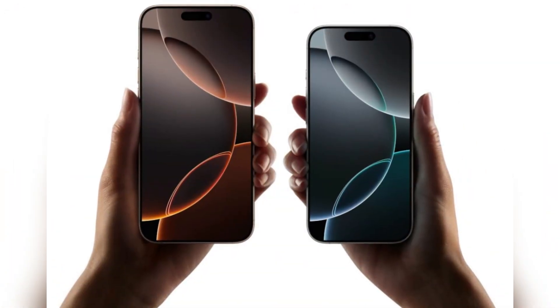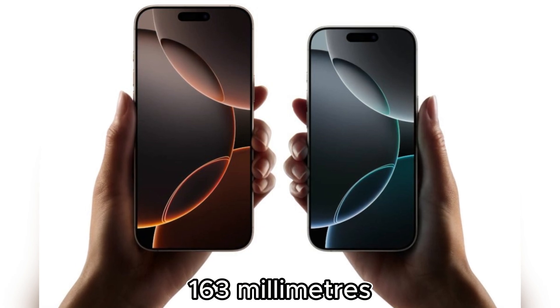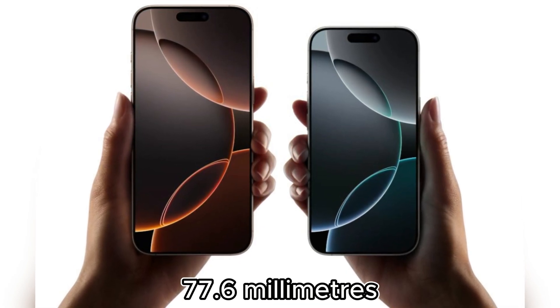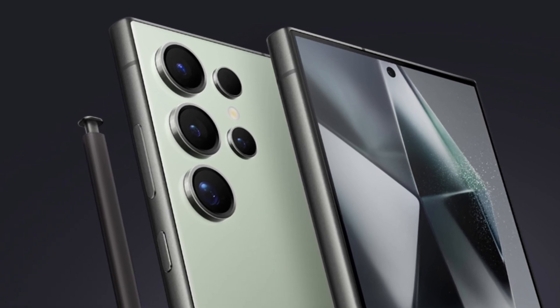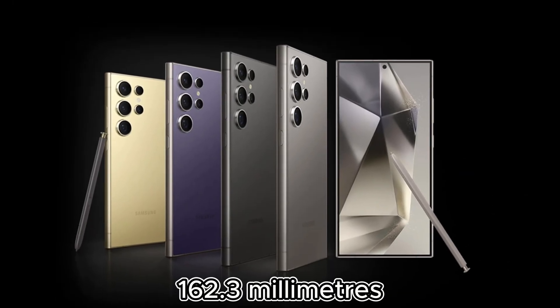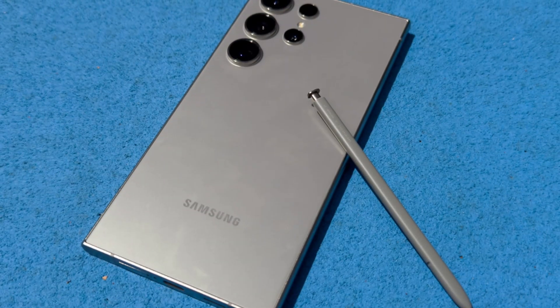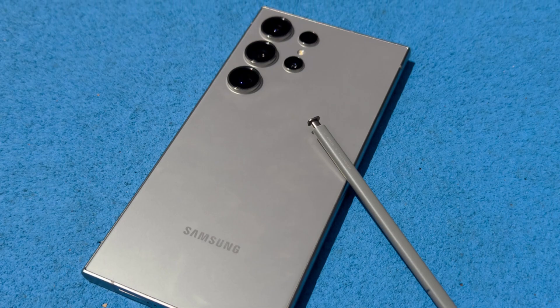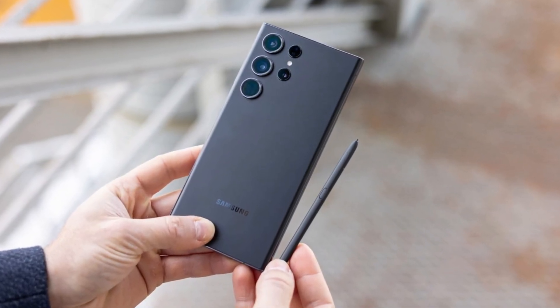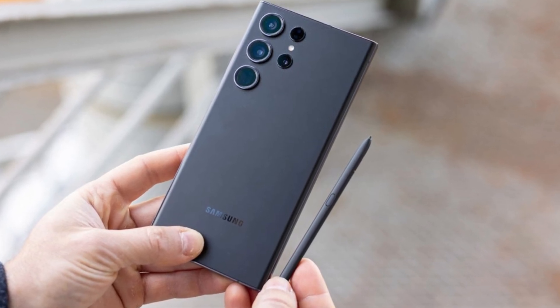Its bezels are even thinner, but the overall dimensions have changed slightly, measuring 163 millimeters by 77.6 millimeters. In comparison, the Galaxy S24 Ultra is slightly smaller at 162.3 millimeters in height, but a bit wider at 79 millimeters, making it easier to handle for users who love to use the S Pen for sketching or taking notes. Samsung once again offers the stylus nestled into the bottom of the Galaxy S24 Ultra.